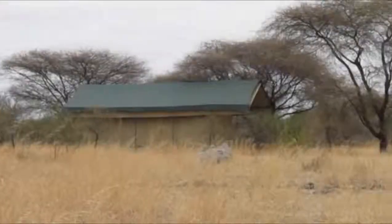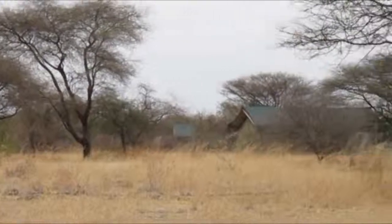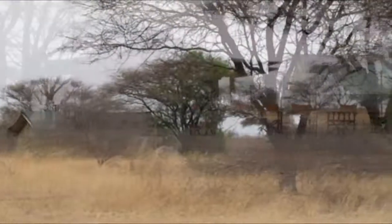Manyara Ranch is a small, secluded, exclusive little camp which is outside the national parks. It lies right in the wildlife corridor linking all the game between Tarangire National Park and Manyara National Park.